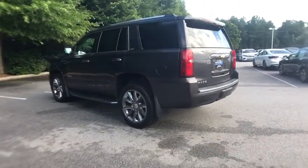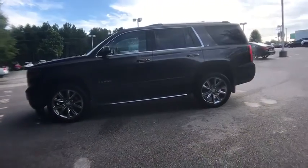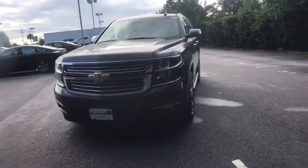Heated seats, traction control, navigation system, power passenger seat, power liftgate, dual airbags, alloy wheels, power steering, heated and cooled front seats, four-wheel disc brakes, floor mats.